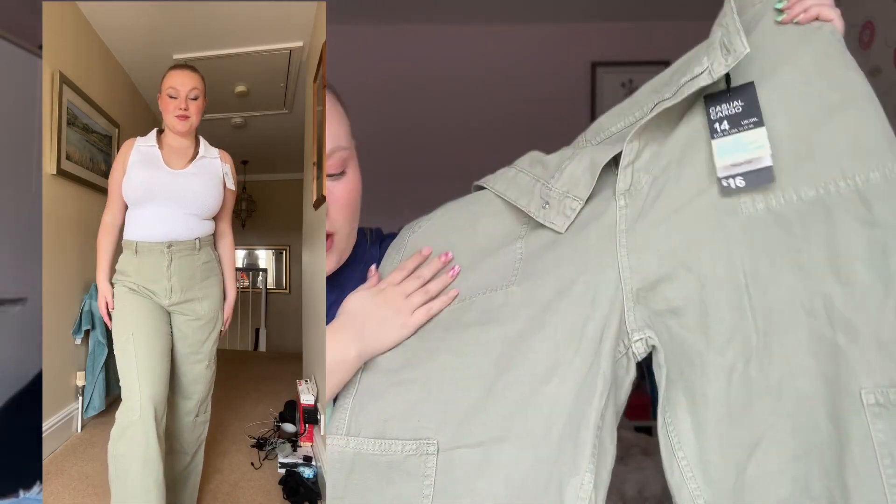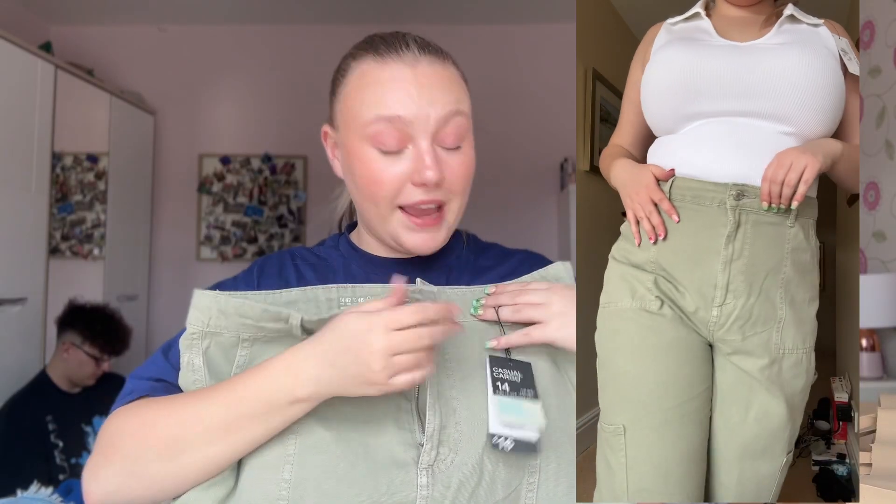Then I saw these — I only have one pair of cargos I actually wear and they're quite a light color, so I picked up these khaki green cargos. They are wide leg and I think they're really cute on. I actually got these in a 14 — sizing down! The 16 seemed huge. These were £16, but I think they'll be really nice into spring and summer.